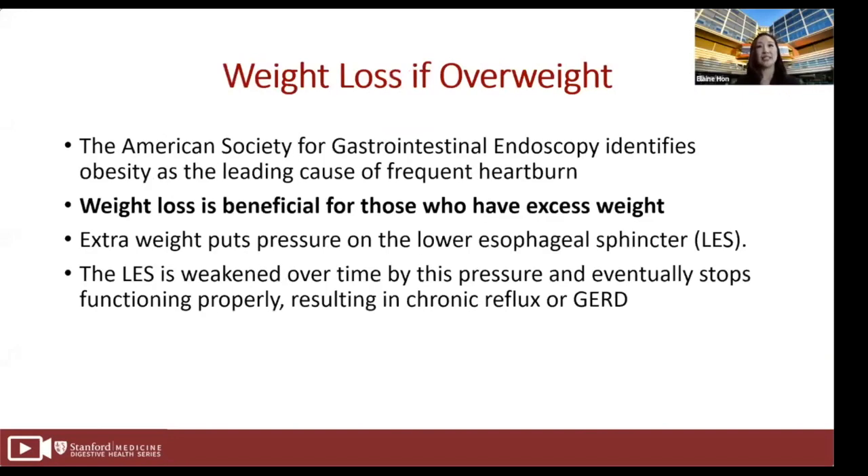Epidemiologic studies strongly suggest that the prevalence of GERD is increasing, and the major contributing factor is the rising prevalence of obesity. The American Society for Gastrointestinal Endoscopy identifies obesity as the leading cause of frequent heartburn. Weight loss is beneficial for those who have excess weight — extra weight puts pressure on the lower esophageal sphincter, which is weakened over time by this pressure and eventually stops functioning properly, resulting in chronic reflux or GERD.